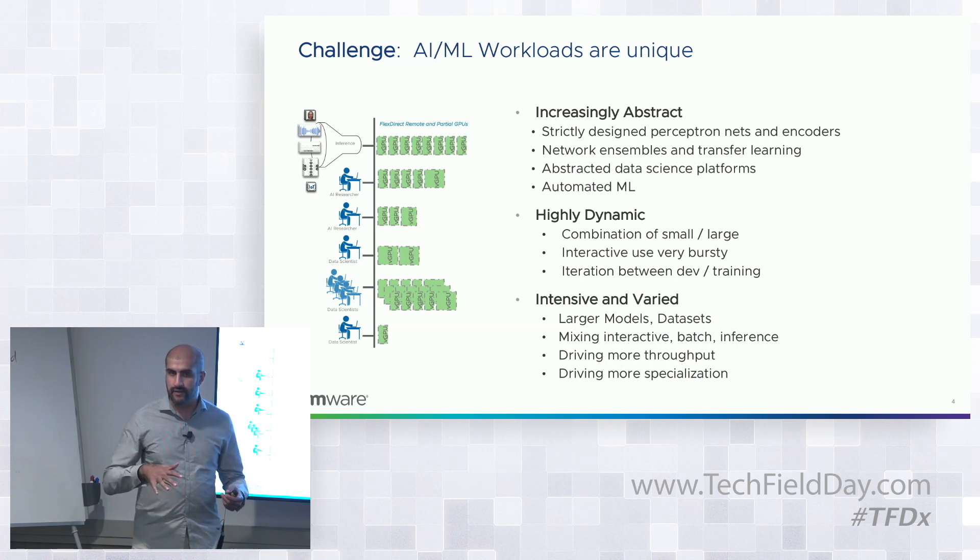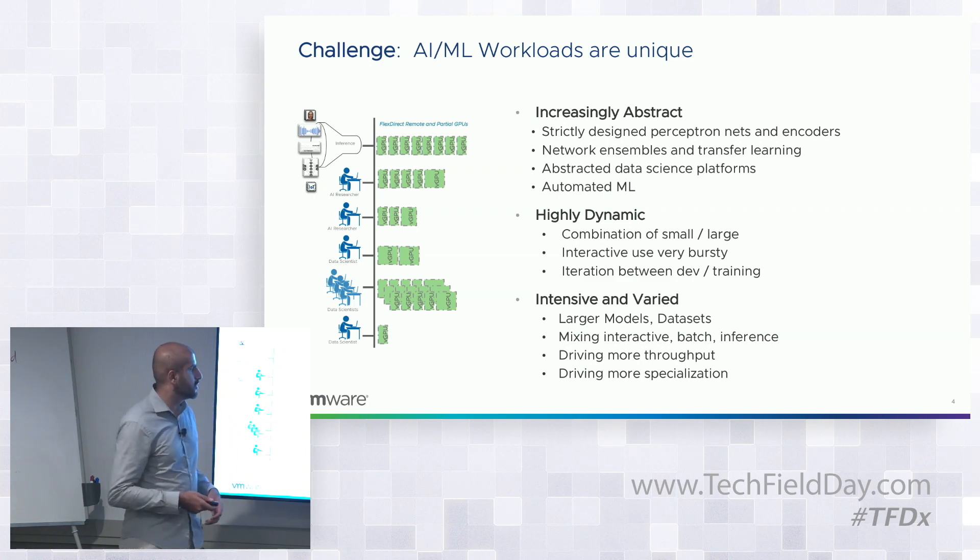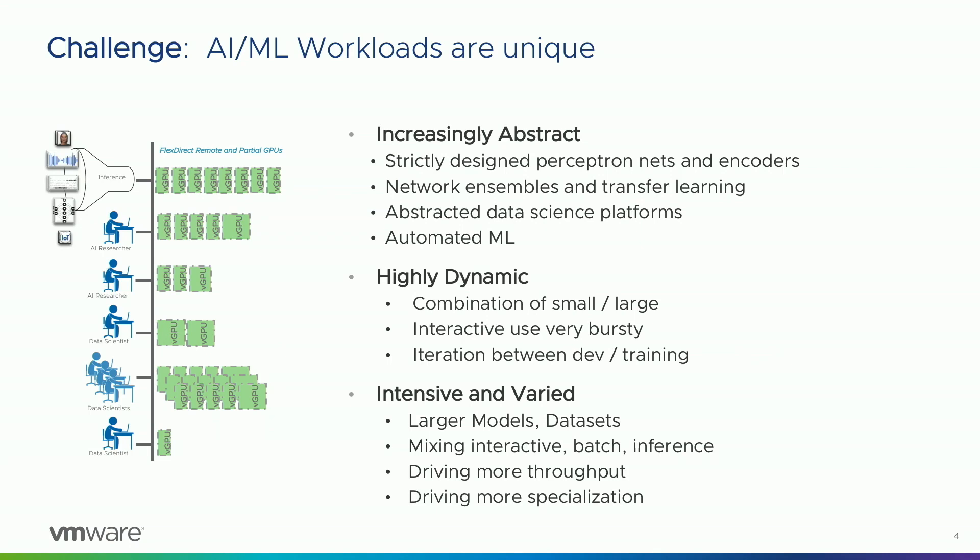Over the years tasks have become much more complex — language translation, driving a car — and people built libraries, frameworks, and additional abstraction layers. Now you have AutoML: as long as you have enough data, you can train a model to do a wide variety of tasks. The developer is increasingly removed from the actual infrastructure — how many CPUs, how much memory — which is challenge number one.